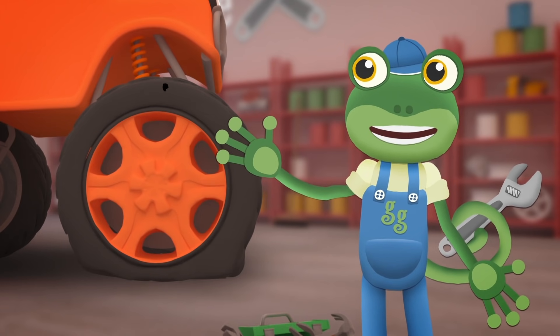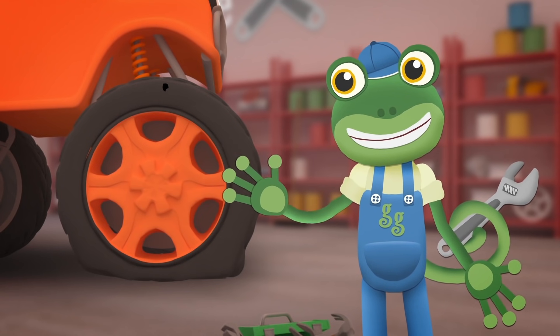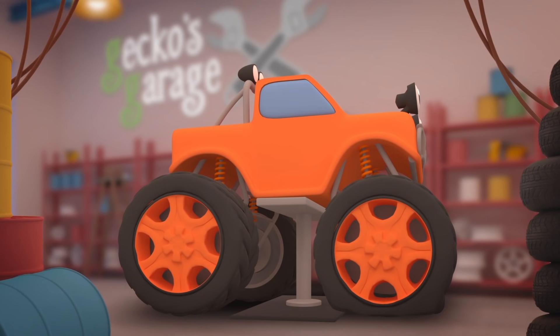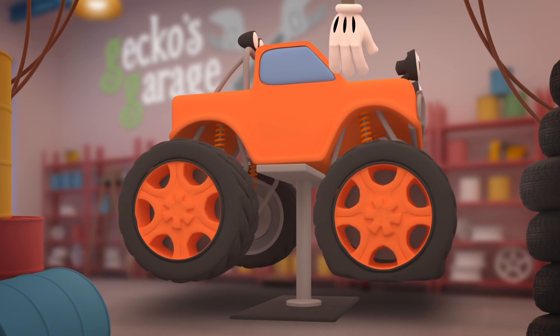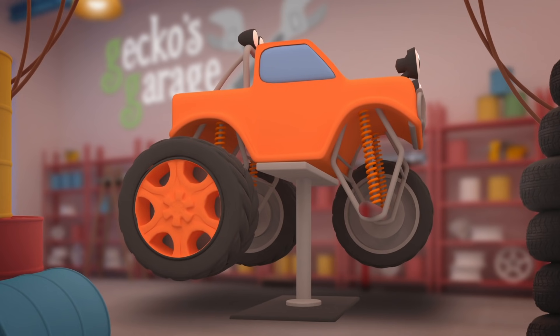That hole looks very big and difficult to fix! But luckily for you Max, I think we might have a spare wheel just the right size. What a big hole — your tyre's all flat, it's got no air, we can't have that! We'll find a nice new wheel just for you. Let's fix you up — there, good as new!